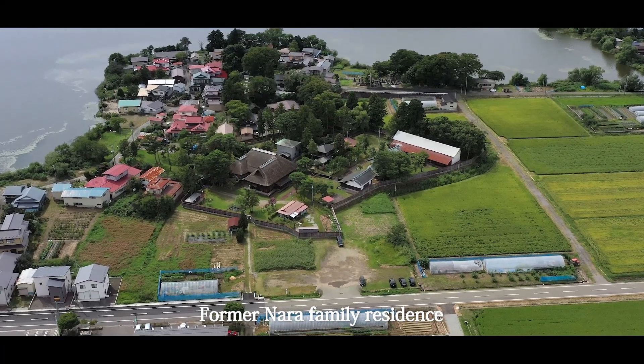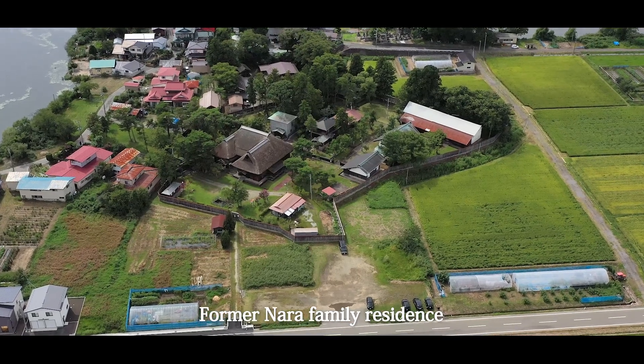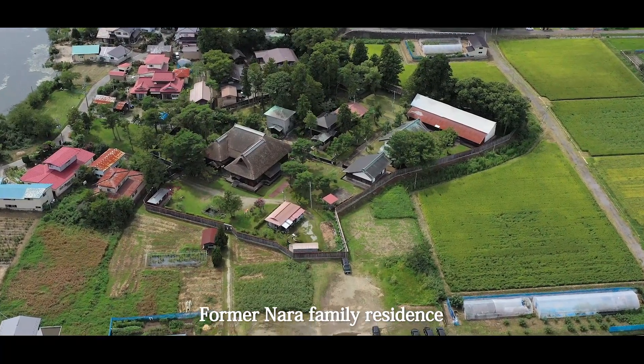The former Nara family residence was built in the 18th century by the Nara family, a leading agricultural family within the prefecture.